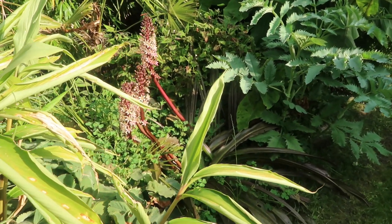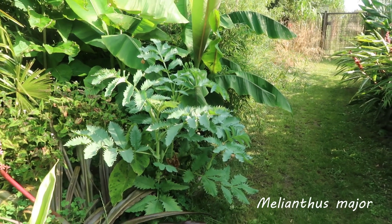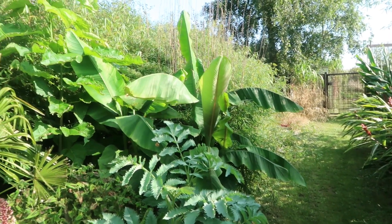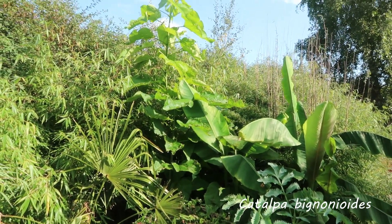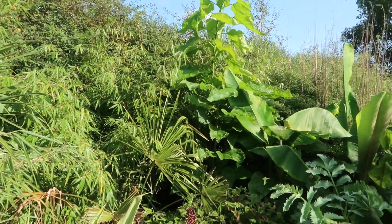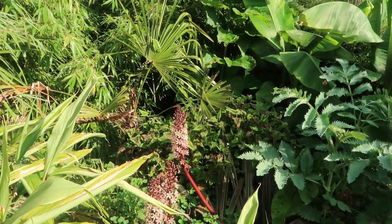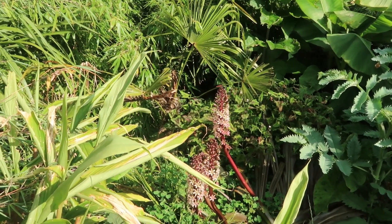And here we have Eucomis burgundy stem, which is in flower at the moment. And behind it Melianthus major — I have to dig that up and take it in, it's not hardy enough. I've tried several times and they always die. Then we've got more Musa basjoo in the background, the golden bean tree Catalpa bignonioides, and the Trachycarpus fortunei, which is not looking too good because it actually spear-pulled this spring. You can see it doesn't look good in the center, but it's not dead yet — so hopefully it'll make it.